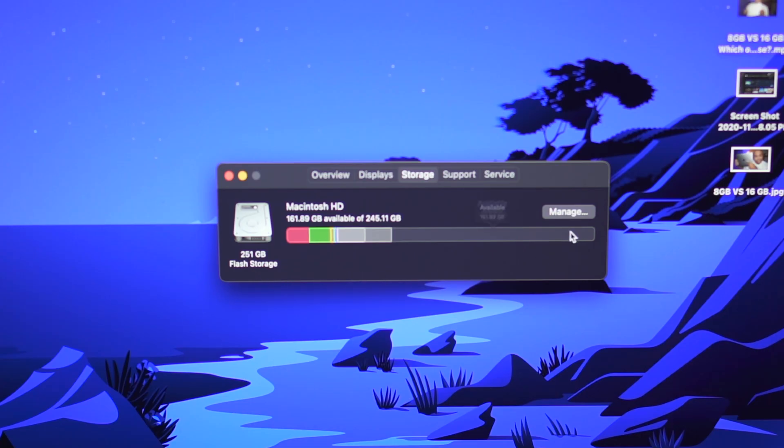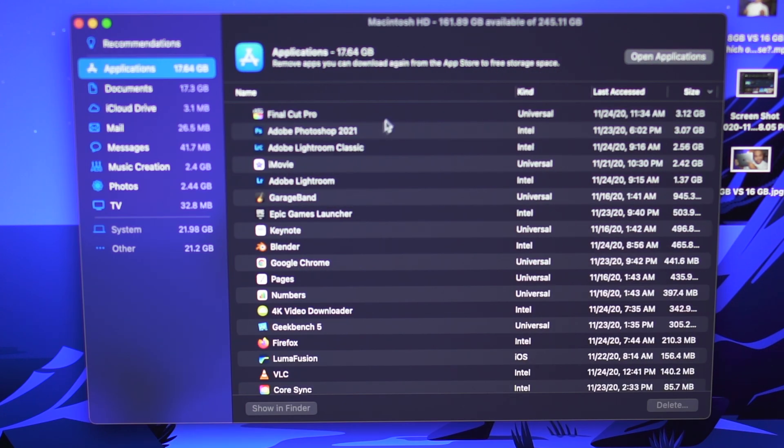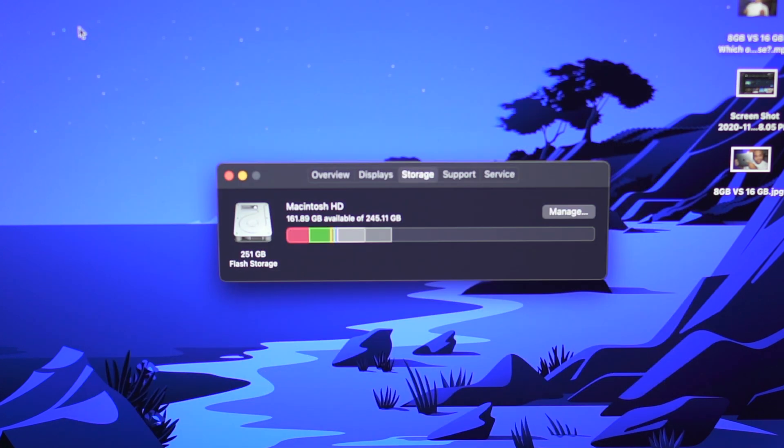If we dig a little deeper into what I'm actually using, we can see that I have a good amount of files being used by Final Cut Pro, Adobe Photoshop, GarageBand, and Epic Games because I installed Fortnite, plus some other stuff. If we close this back out, you can see that I am using a third of my storage already. So I'm getting really close to that halfway mark, which is somewhat uncomfortable for me.